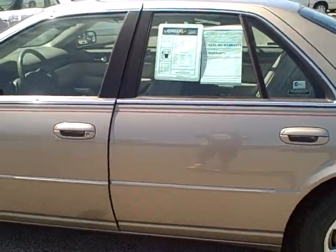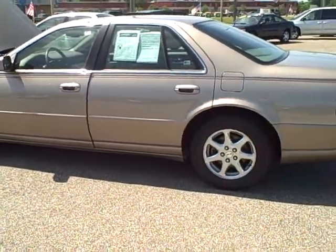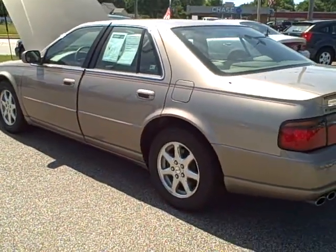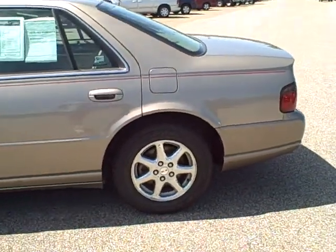79,000 miles, and I know what's got everybody's attention is the price. Believe me guys, for this price, this is not a price leader that we're going to bring you out here and switch you. This is the price of the car. We sell on volume here at Stars Cars. Take advantage of this one.